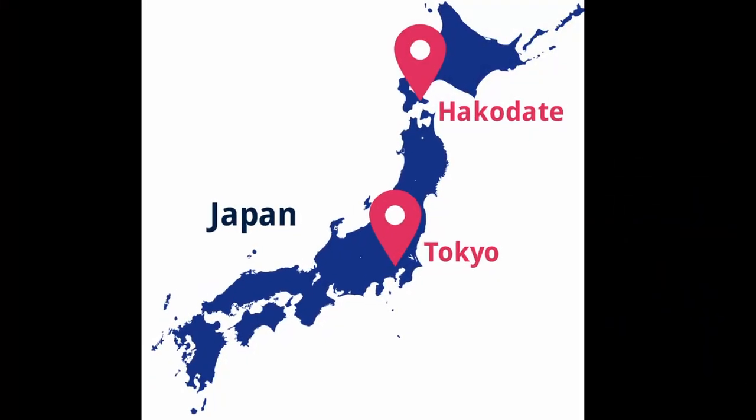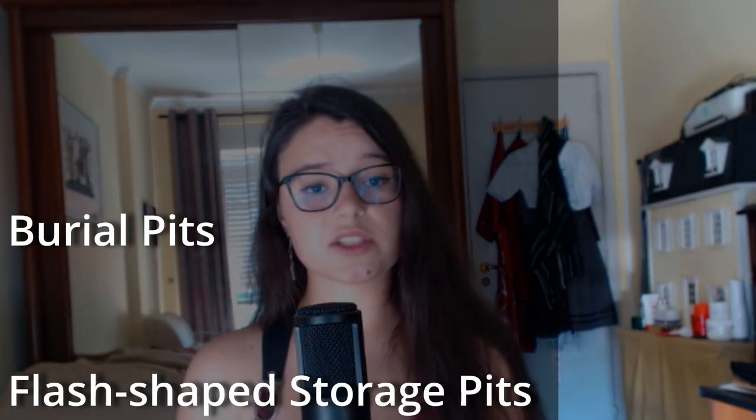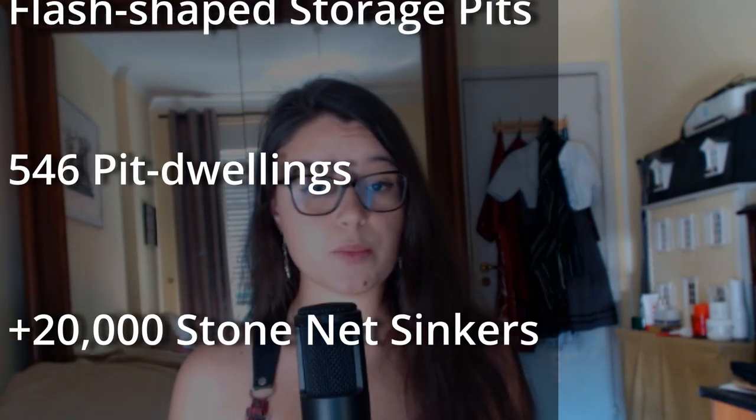In Hokkaido, some camps reach grandiose dimensions. In Hakodate, for example, a camp was found which was given the name Nakano-B. In this camp, burial pits, flask-shaped storage pits, and 546 pit dwellings were reported, and more than 20,000 stone net sinkers were discovered.